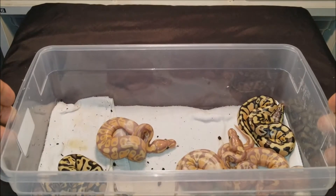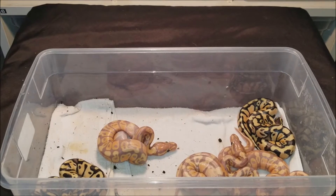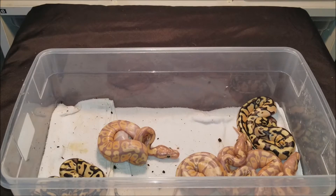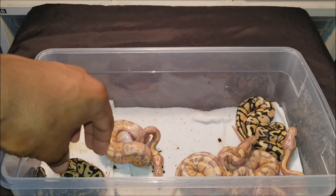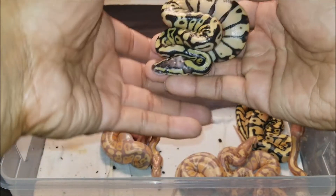Hello, this is Richie's Urban Jungle and today I will be bringing you an update on clutch number three. They are all out of the egg. The pairing was a female inchie to a male pastel banana. There were five eggs, all five eggs went full term, and all the babies came out healthy.